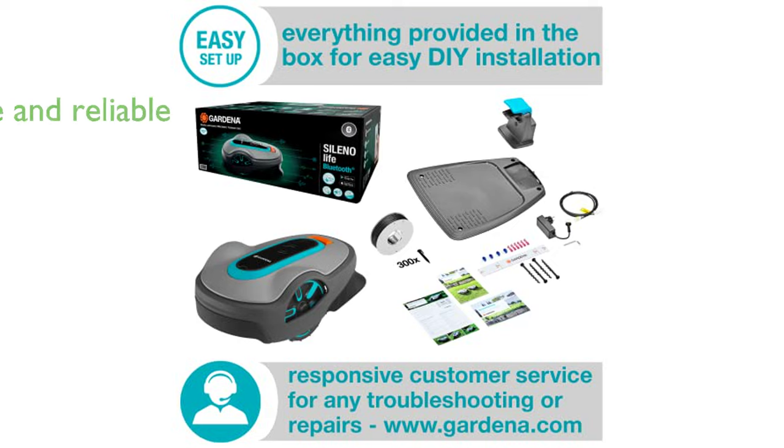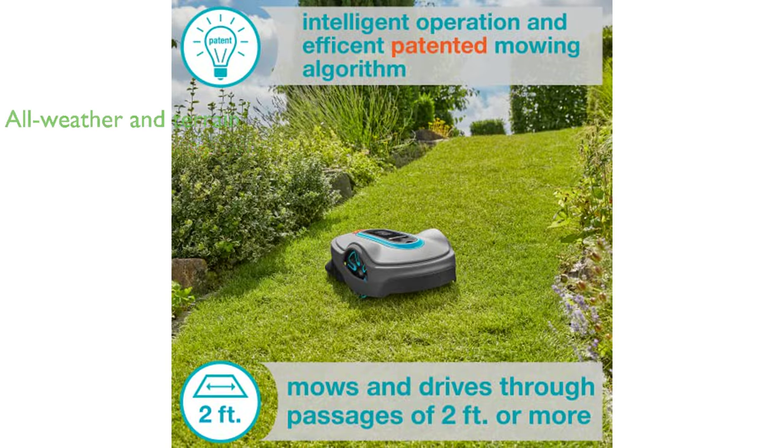The mower is safe and reliable, equipped with a boundary wire to ensure it only mows specified areas and collision sensors to prevent accidents or damage to your garden.